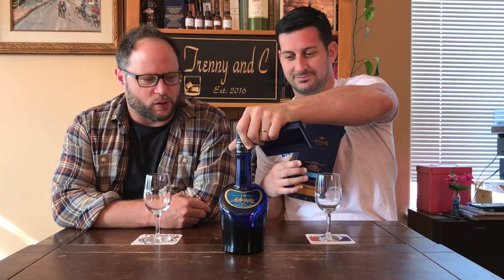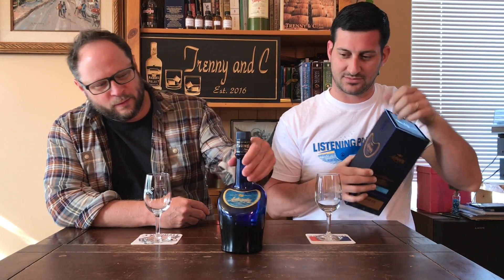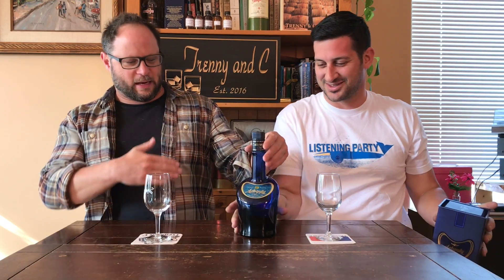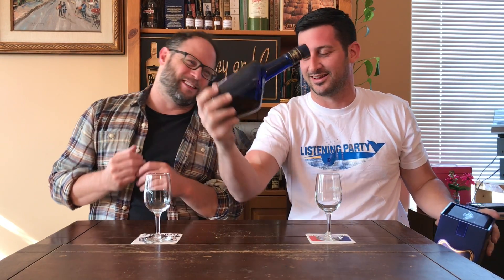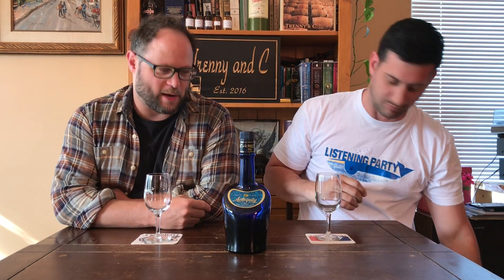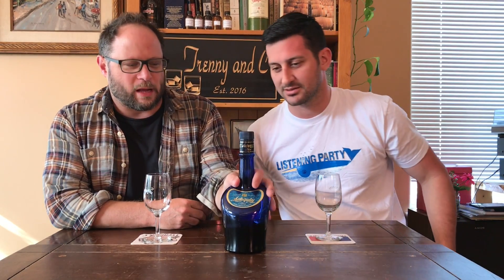We have a nice blue bottle — that's a cool bottle for sure. From the side it looks like a guy, kind of a funky bottle. Blue glass. What I like about it, it says it's a luxury blend, and then it also says Antiquity Blue Ultra Premium Whiskey.